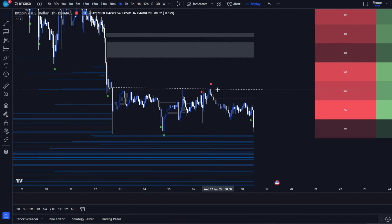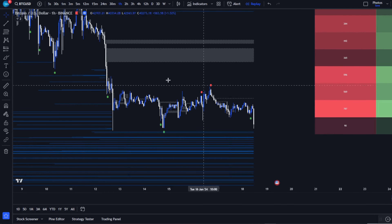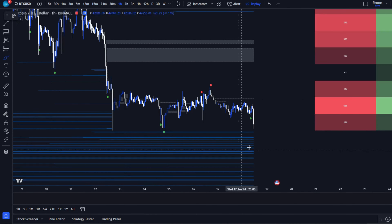Bitcoin is currently in this critical ascending triangle. While some traders expect a bullish jump, others brace for a downward spiral. This is where AI Signals shines.